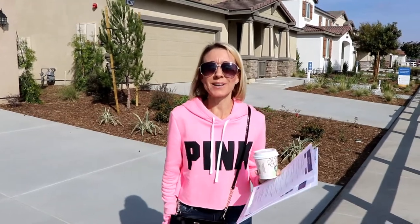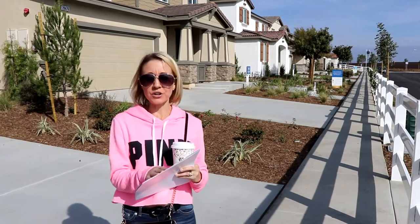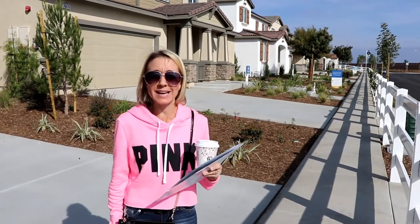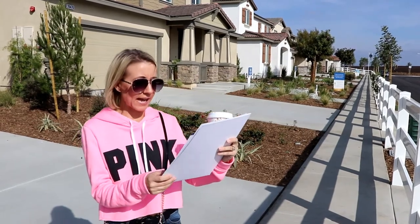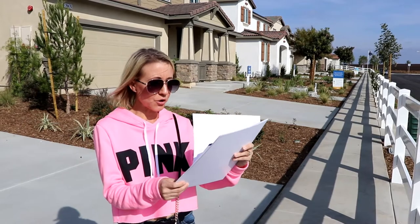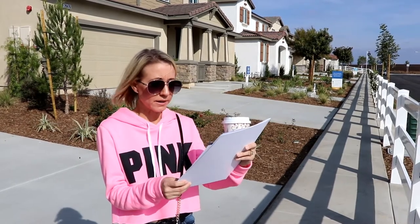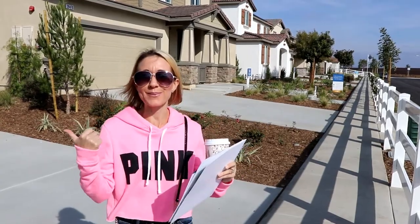Hi everybody! Welcome back to another awesome day, another awesome vlog. We are at the Preserve. We're going to look at some new homes they have here. We are in Murrieta, California, and the address for these homes is 28524 Ironwood Court, Murrieta, California, 92563. Let's go check them out.